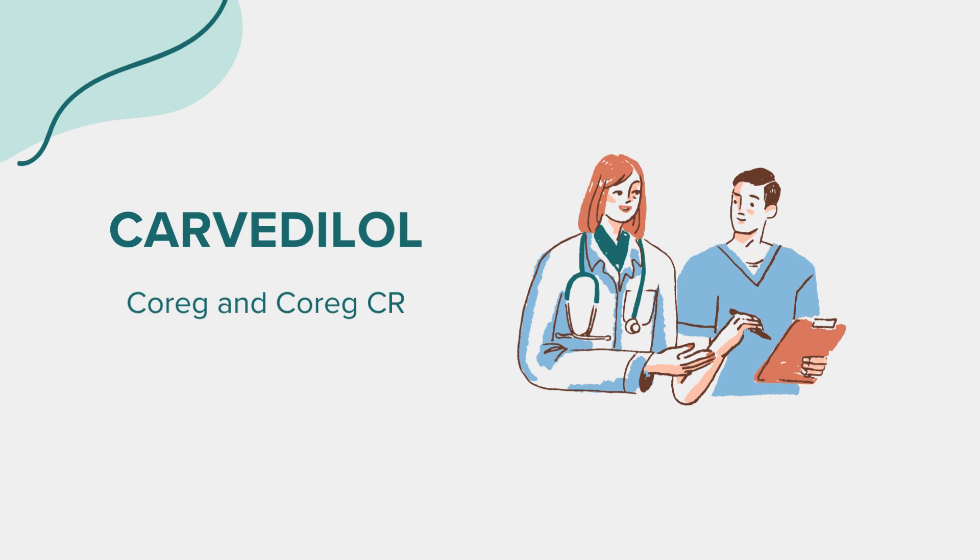Carvedilol, recognized by its brand name Coreg or Coreg-CR for the extended release version, is an oral tablet that falls under the category of beta blockers. Its primary function is to affect the heart and circulation, making it useful in treating various conditions. Initially approved by the FDA, it's primarily prescribed for heart-related issues such as high blood pressure, congestive heart failure, and post-heart attack management.